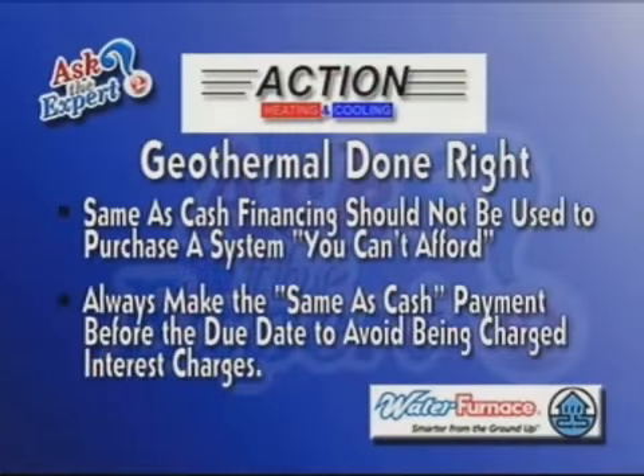Well, you have to be a qualified purchaser. There's a credit application but we take care of everything for you. It's important that when you look at financing, you have to determine that you're able to afford the geothermal system — you can't use the financing to pay for something that you can't afford. And more importantly, the same as cash payment has to be done before the due date, otherwise they charge you back interest, just like any of these arrangements, so you have to watch out for that.